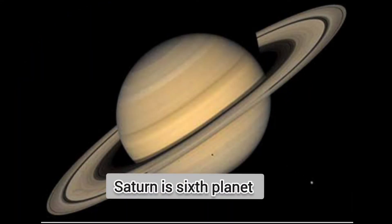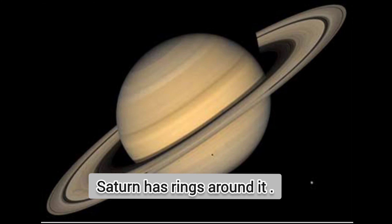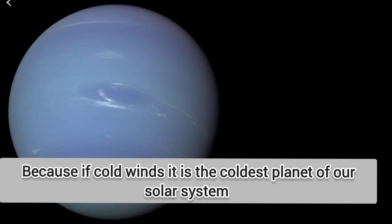The sixth planet is Saturn. It is the second largest planet in the solar system. It has rings around it that are made up of ice and dust. Saturn has 62 moons. The seventh planet is Uranus, which is covered with a thick layer of gases. Uranus has 27 moons. The eighth planet is Neptune, which is the farthest from the sun. Cold winds blow here at very high speed. It is the coldest planet of the solar system. It has 14 moons.